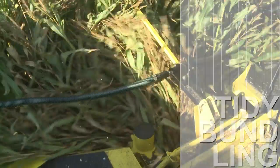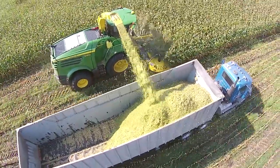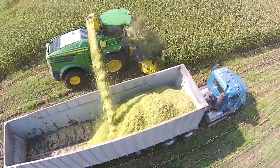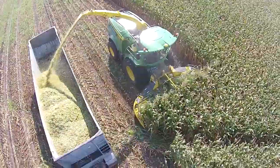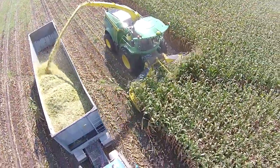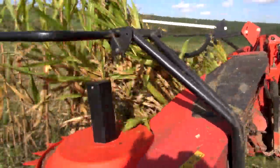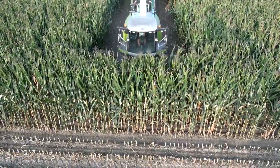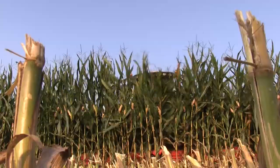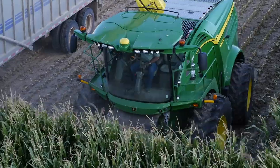Know-how and experience are the basis for innovative solutions and superior quality. With the 460 Plus, Kemper once again demonstrates that with a fascinatingly simple, proven and functionally safe technology, the silage quality and fuel economy of the self-propelled forage harvester can be increased. The Kemper 460 Plus gives you the greatest performance over large areas.